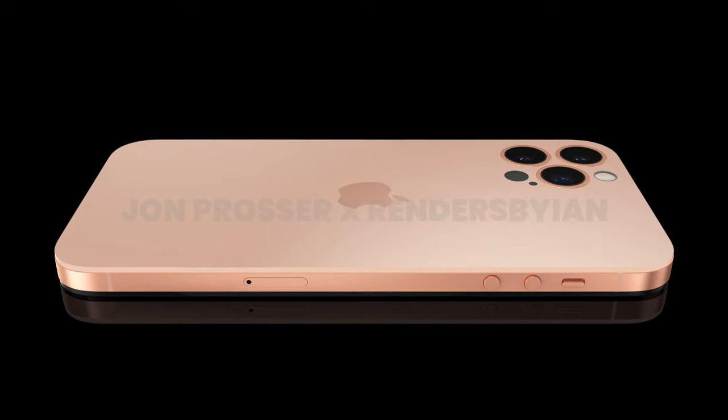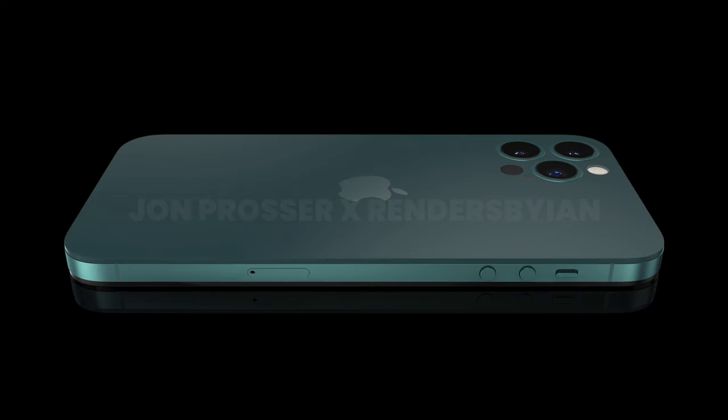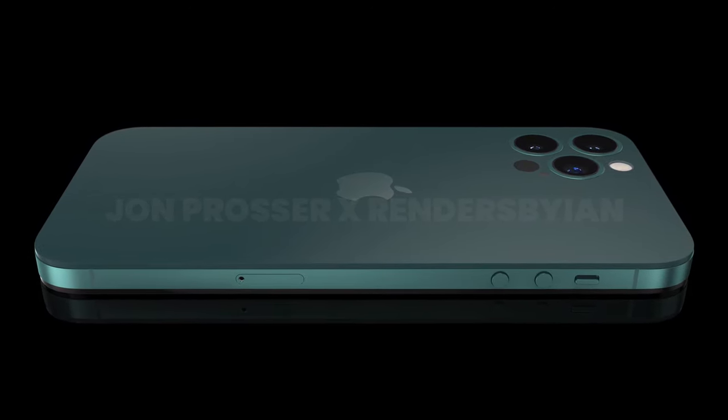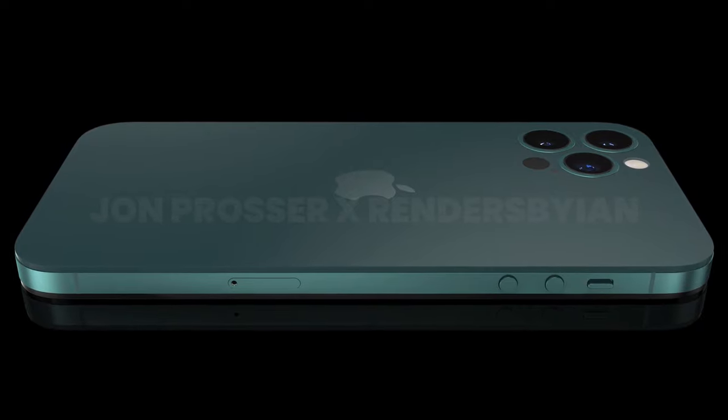The rectangular volume buttons will be replaced with round ones. And because the backside is supposed to be ceramic glass, there is a high chance that they will put the logo behind the glass on the back of the phone. Looking at the front of the phone, one of the significant changes is that they have finally gotten rid of the notch.